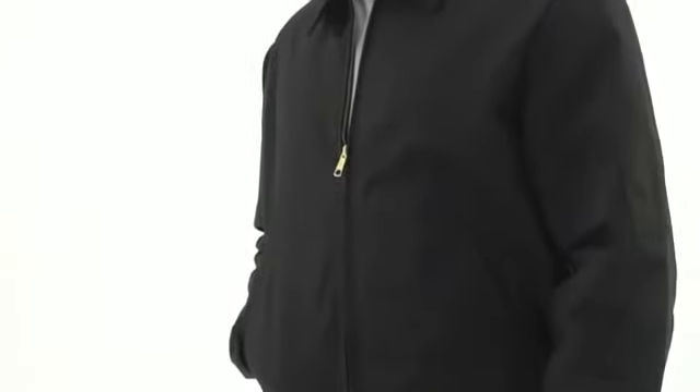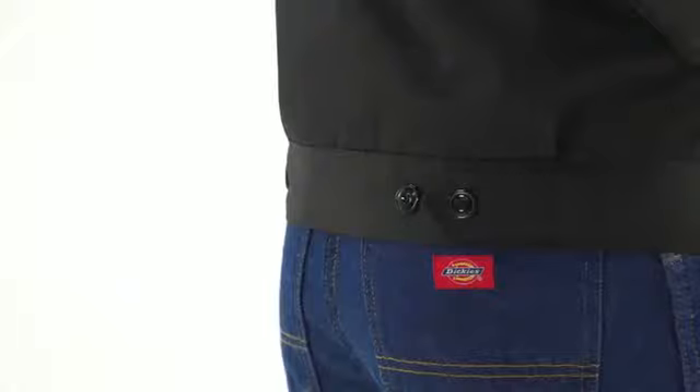This versatile jacket is both water repellent and water resistant, and features two slash front welt pockets, adjustable tabs at the waist, and a pencil pocket on the left sleeve.